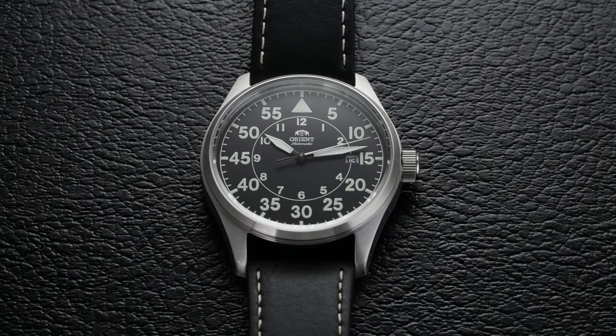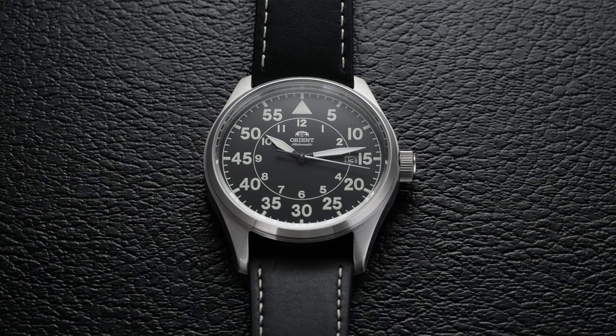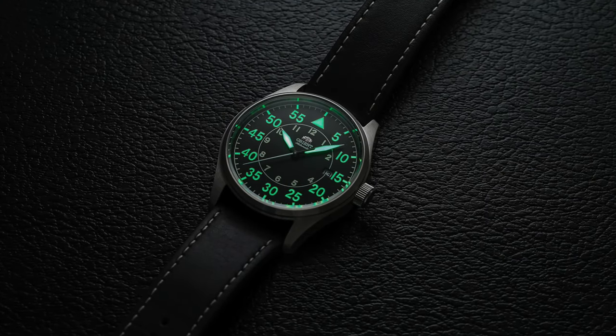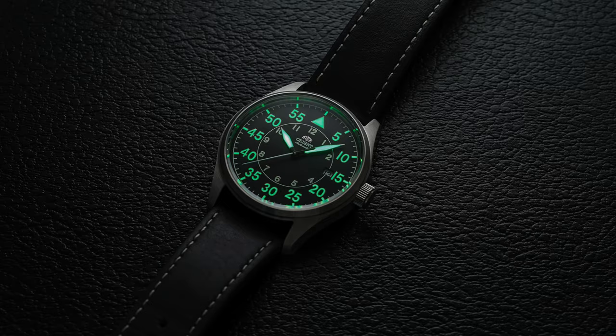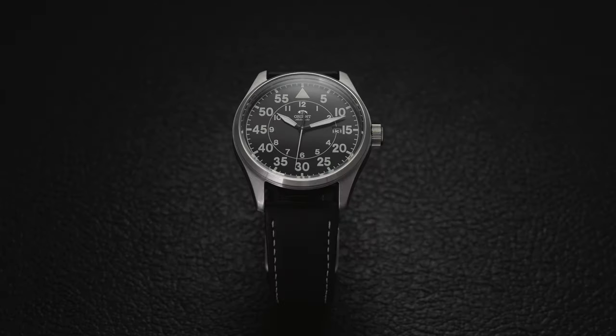On the dial we have a quasi-flieger style pilot watch with many of the popular elements associated with this design — a black dial surface in a more glossy finish, bold contrasting markers, a plethora of Super-LumiNova, and a triangular marker at 12 to assist with orientation. This follows a more Type B style dial, made popular during World War II by German flight navigators. The layout positions minutes in large font along the outside with hours residing inward, as minutes were the crucial element to monitor at a glance in the air.